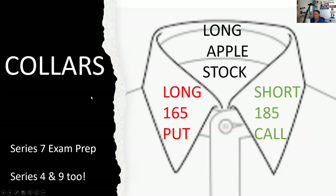A collar is long the Apple stock. What I'm going to do is sell the 185 call — write the 185 call — creating the obligation to sell Apple at 185. And I'm going to use the proceeds from that to fund the purchase of that 165 put.